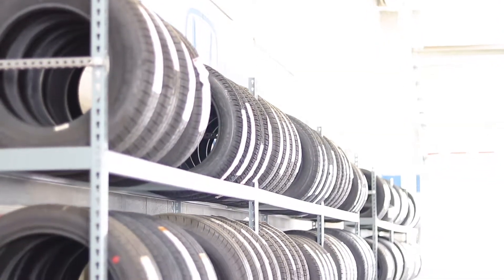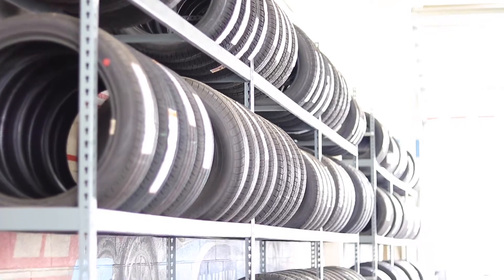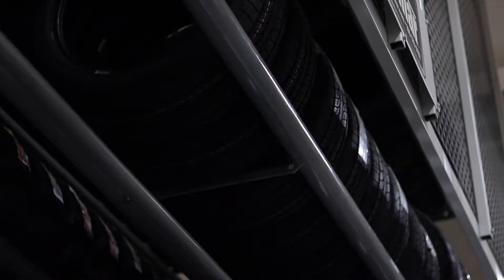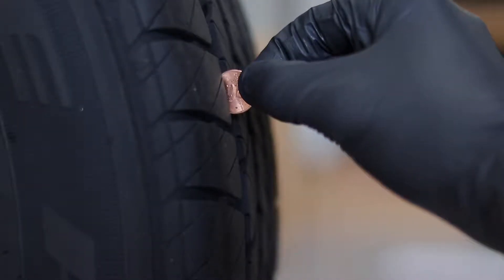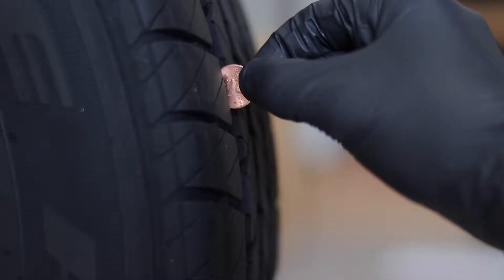What you do is take this penny, flip Abraham Lincoln upside down, and put it in the tread just like this. If the tread goes above Abraham Lincoln's head, you're clear. If it's below his hair or his head, you should consider getting new tires.